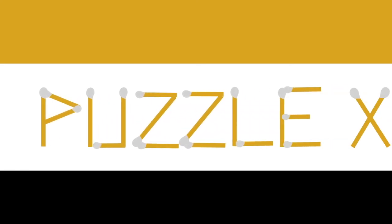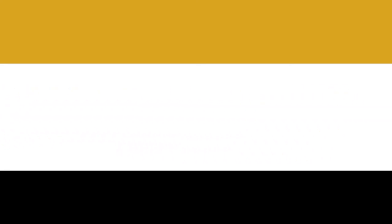And we're on to the final puzzle. Two extra rules for this particular puzzle are that the matches cannot be overlaid, and all four matches that you are moving must be contained within the inside of the square.